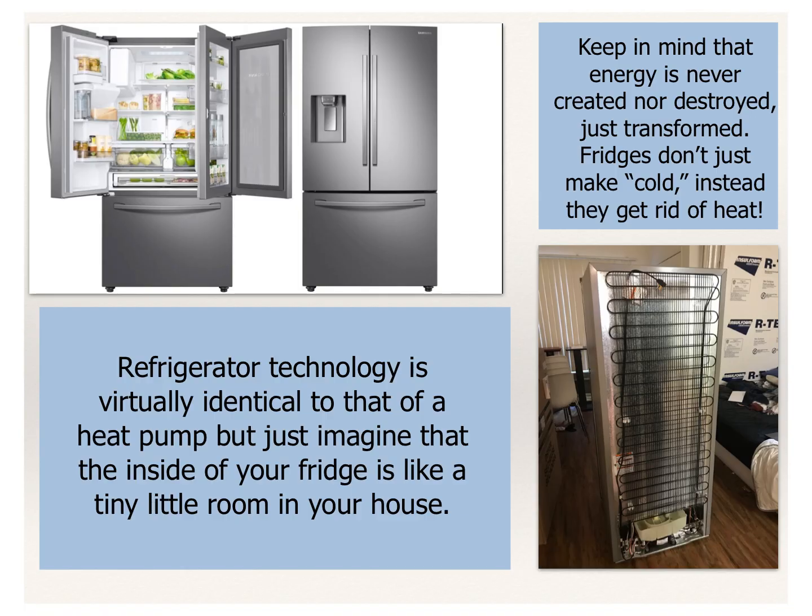Heat pumps are exactly like refrigerators — the technology is virtually identical. Imagine that the inside of your fridge is like a tiny little room in your house that you want to keep really cold. Energy is never created nor destroyed; it's just transformed. Fridges don't just make cold — instead, they're really good at getting rid of heat. If you ever touch the back of a fridge, be careful, they're hot, because that's where you're getting rid of all that extra energy from inside the refrigerator. It's got to go somewhere.